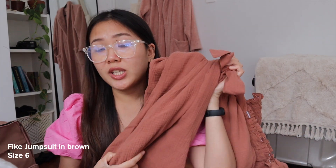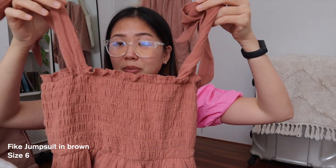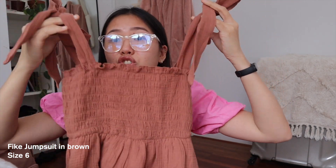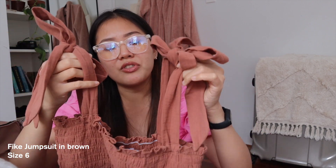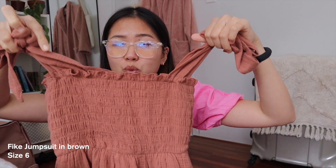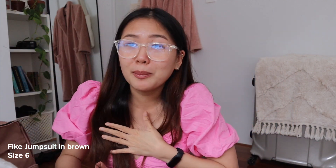Let's move on to the next one. So this next one is like a jumpsuit. I actually got everything in size 6 Australian — I think that's a small. So this one is the FIKE jumpsuit in brown. I love that you can tie it up here so it's easier to adjust. Some dresses or jumpsuits like these do not have the option of adjusting the straps, which is very annoying for me, especially because we don't have anything up here.